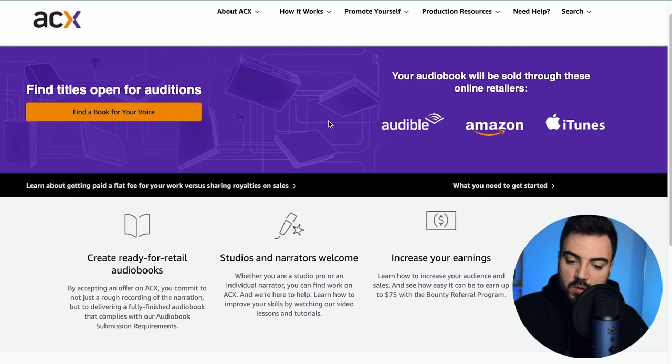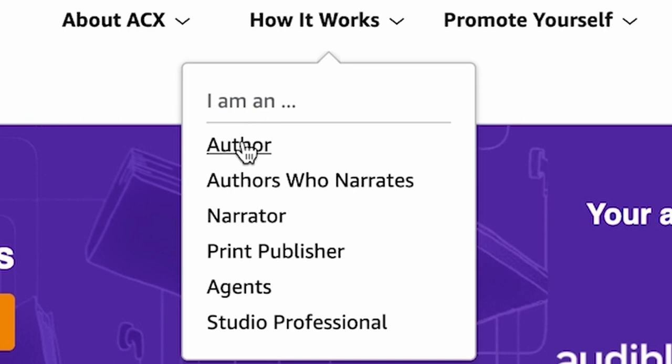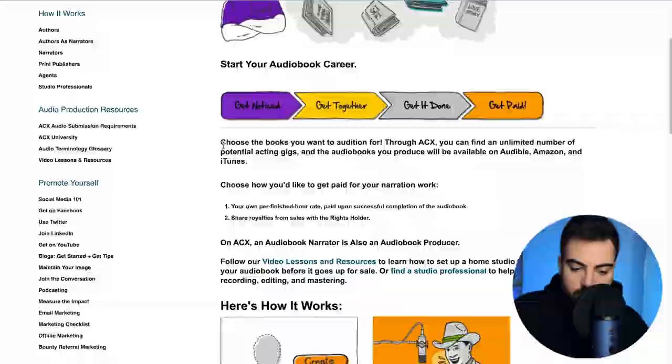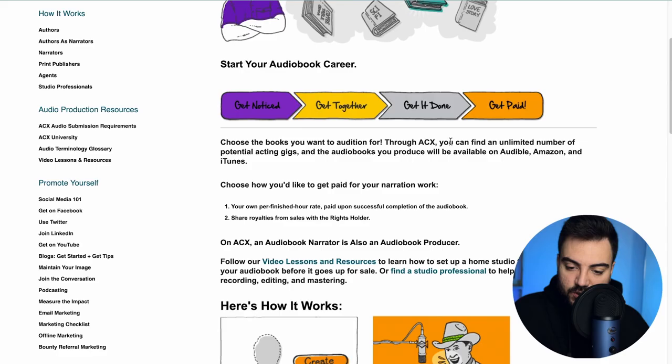There are a few ways here that you can make money, but I'll show you the one that I think is the best. If you come here on 'How It Works,' you can see there are authors, narrators, print publishers, agents, and studio professionals. You click on 'Narrator' and this page is a step-by-step of how it works. You choose the books you want to audition for through ACX — you can find an unlimited number of potential acting gigs, and the audiobooks you produce will be available on Audible, Amazon, and iTunes.